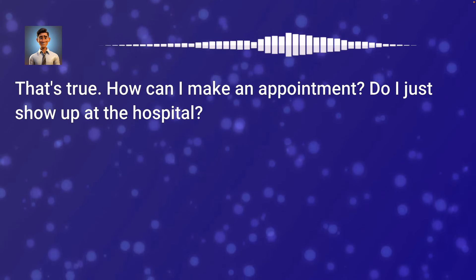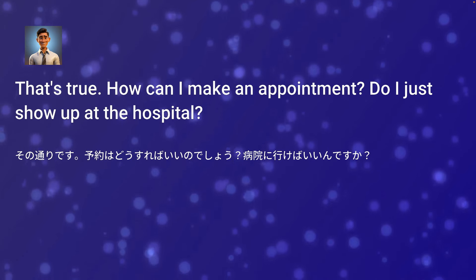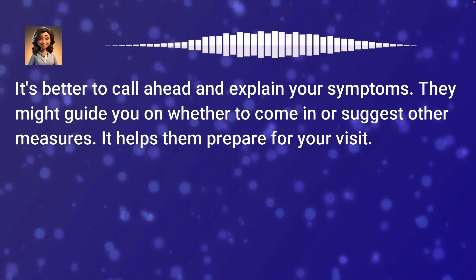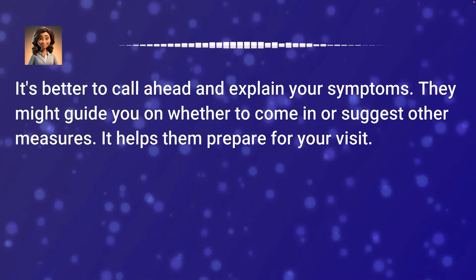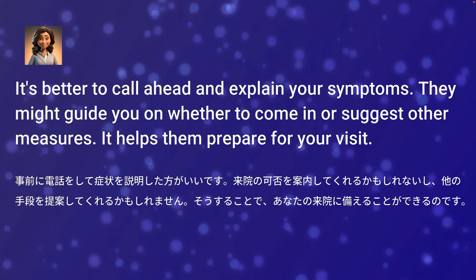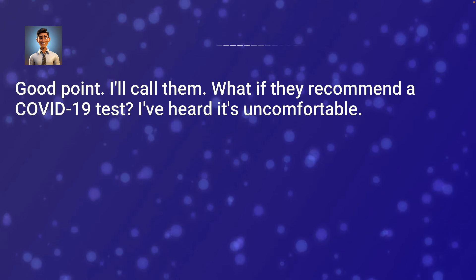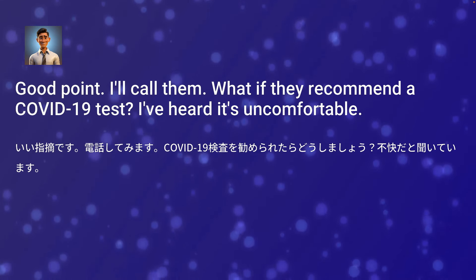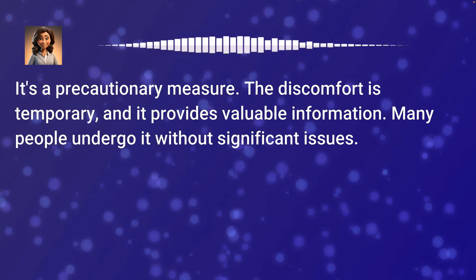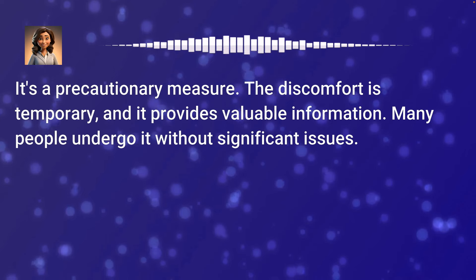That's true. How can I make an appointment? Do I just show up at the hospital? It's better to call ahead and explain your symptoms. They might guide you on whether to come in or suggest other measures — it helps them prepare for your visit. Good point. I'll call them. What if they recommend a COVID-19 test? I've heard it's uncomfortable. It's a precautionary measure. The discomfort is temporary, and it provides valuable information. Many people undergo it without significant issues.